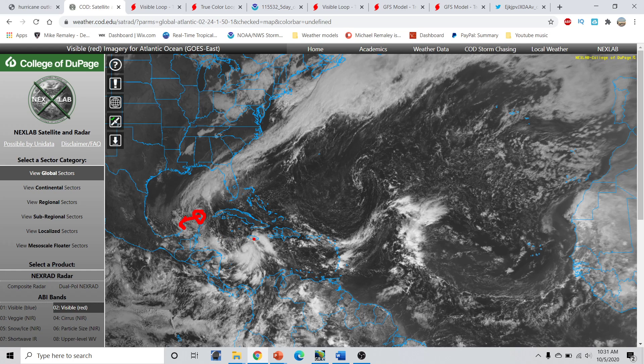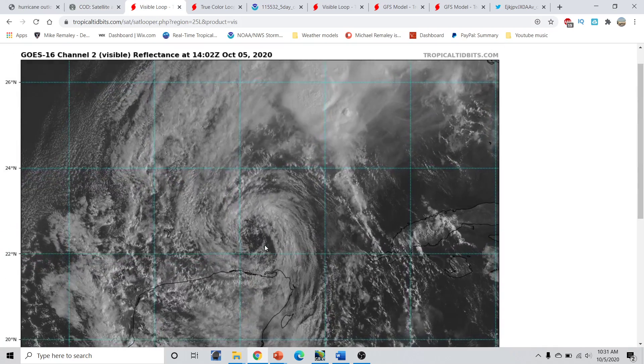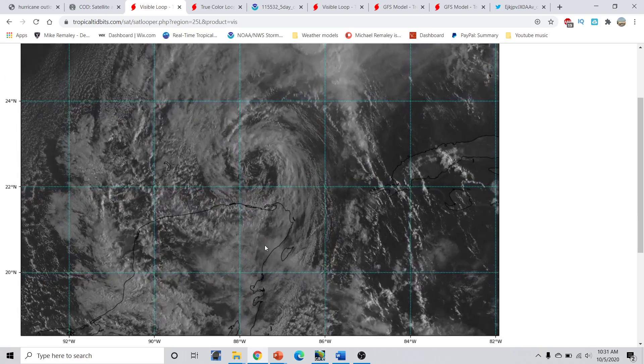We also have Tropical Storm Delta near Jamaica right now, which could pose a serious hurricane threat down the road to portions of western Cuba or the United States Gulf Coast. Where exactly this ends up once it enters the Gulf of Mexico remains to be seen, but anywhere from the Texas coastline all the way through the Florida Panhandle remains under the gun right now for a hurricane threat. This could be a fairly substantial hurricane once it moves into the Gulf of Mexico.